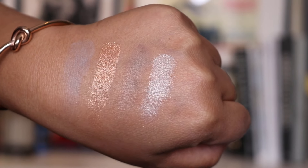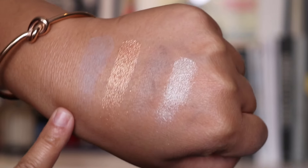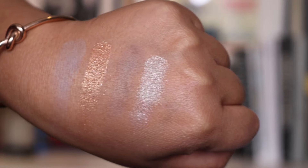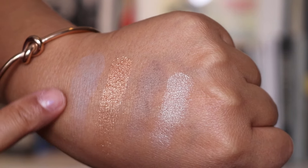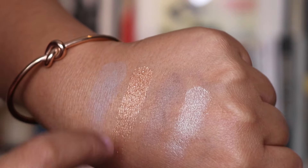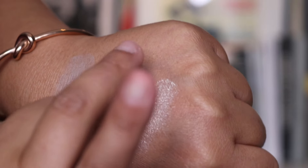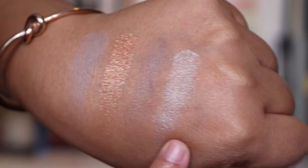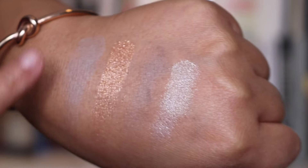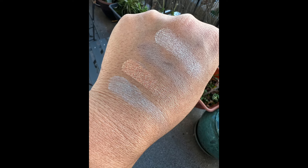I'm going to quickly do a hand swatch for you. As you can see, these shades are a lot more cool-toned than previous palettes that Suku has launched. If you're interested in a cooler palette, I'd say this is the one to go for. The blue definitely looks more greyish in real life. Then you've got a warm gold colour, and then a cool brown — almost like a contour brown. And then there's a highlighter shade which has that marbling effect.